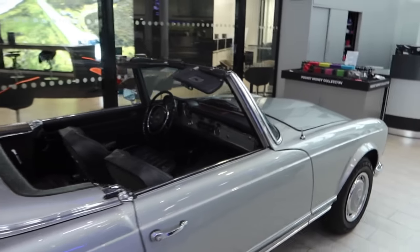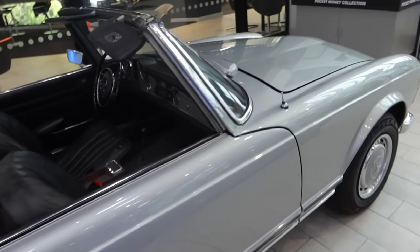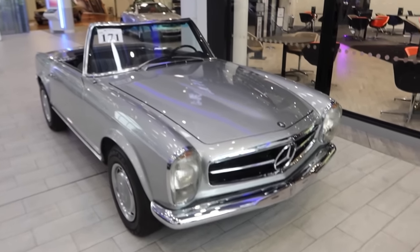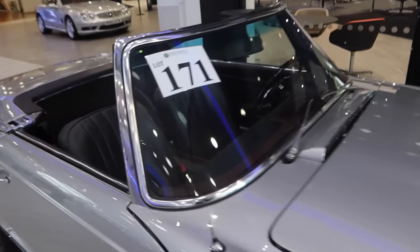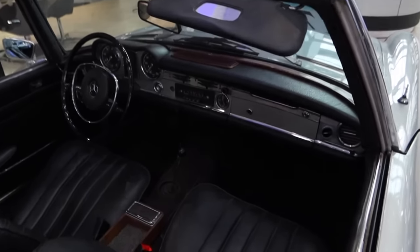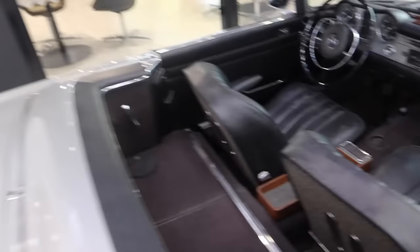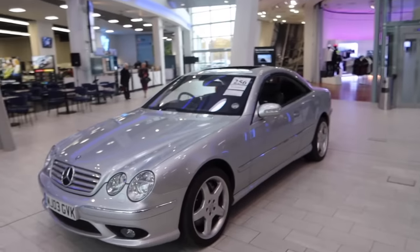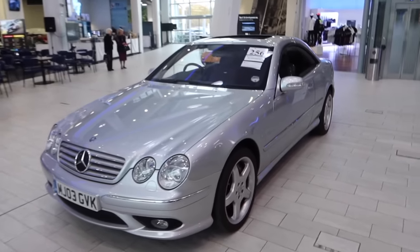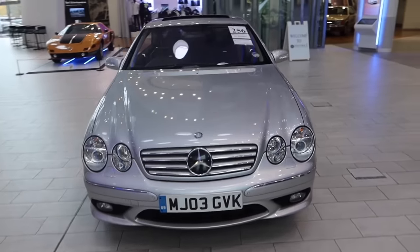We've also got a Pagoda here — a left-hand drive Pagoda manual, Lot 171. The Pagoda is something I'd like in the garage at some point but it hasn't been prioritised just yet. Manual car, left-hand drive, black leather interior — this is brilliant. It's being offered with no reserve on it, almost a hyperbarge if you like — Lot 256.